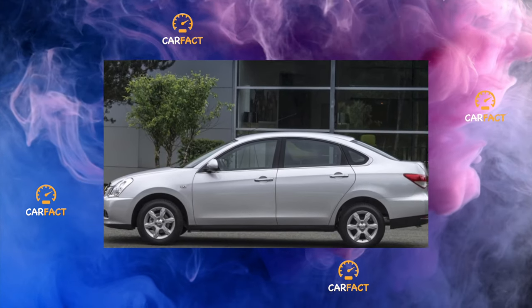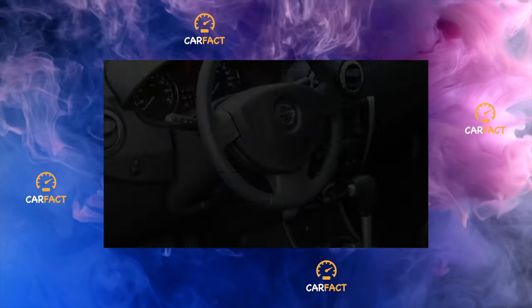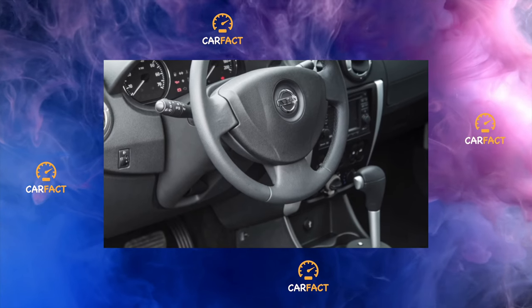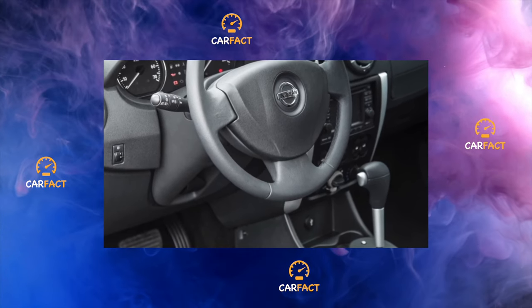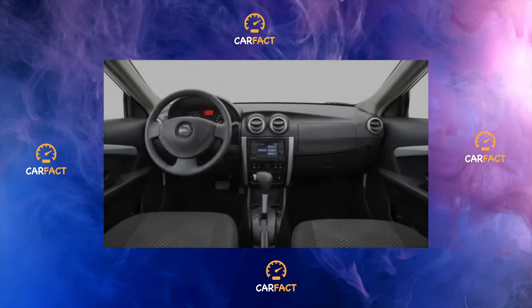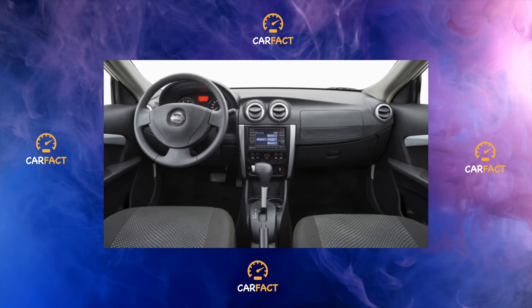On cars from the first years of production, the rear window may be poorly glued. This leads to water leaks into the cabin and the appearance of extraneous sounds — creaking, crunching, knocking. A recall campaign was announced, and if dealers found areas lacking primer on the glass, it was cut off and re-glued.